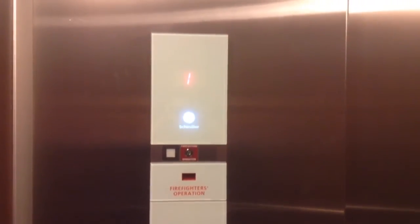Let's go up to 2 — or supposedly push the button. Schindler finally listens to their customers.